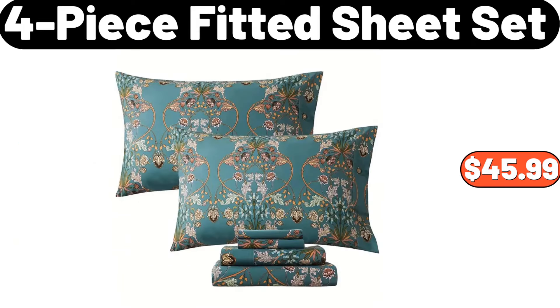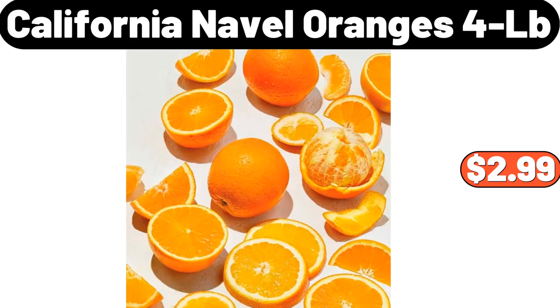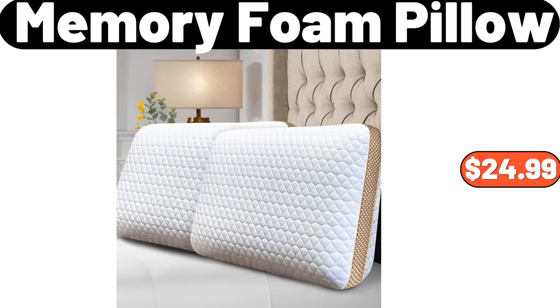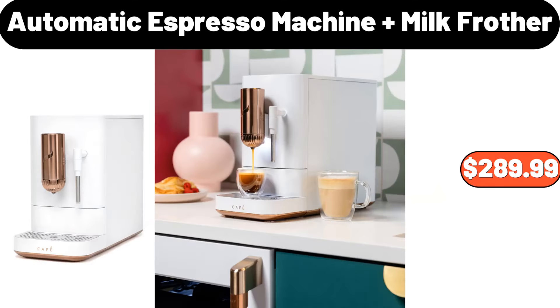Seven-pieces bed in a bag queen comforter set, $34.99. Four-pieces ceramic bathroom accessory set, $21.99. Knife sets for kitchen with block and six-pcs kitchen utensils set, $32.99. Memory foam pillow, $24.99. Specially selected USDA Choice Beef Tenderloin, 6 pounds, $65.94. Automatic espresso machine milk frother, $289.99.